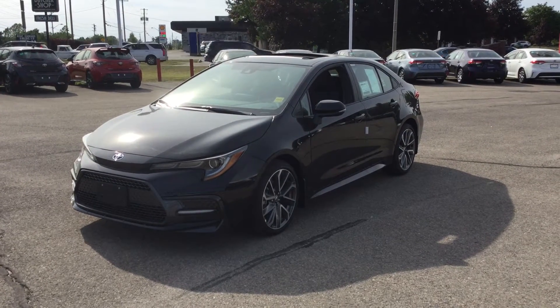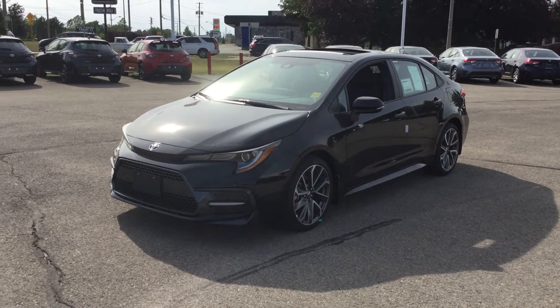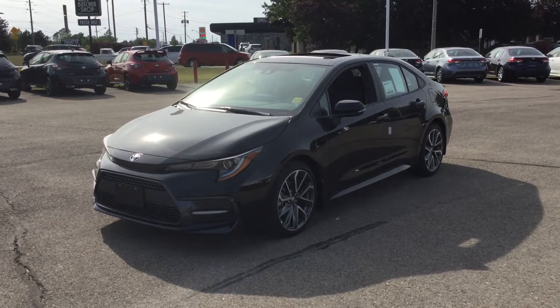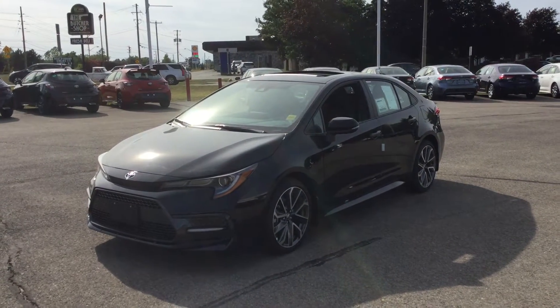Hey everyone, welcome back to Thousand Lounds Toyota located at 555 Stewart Boulevard in Brockville, Ontario. My name is Rachel and today we're going to be having a look at the 2021 Toyota Corolla SE with the upgrade package.